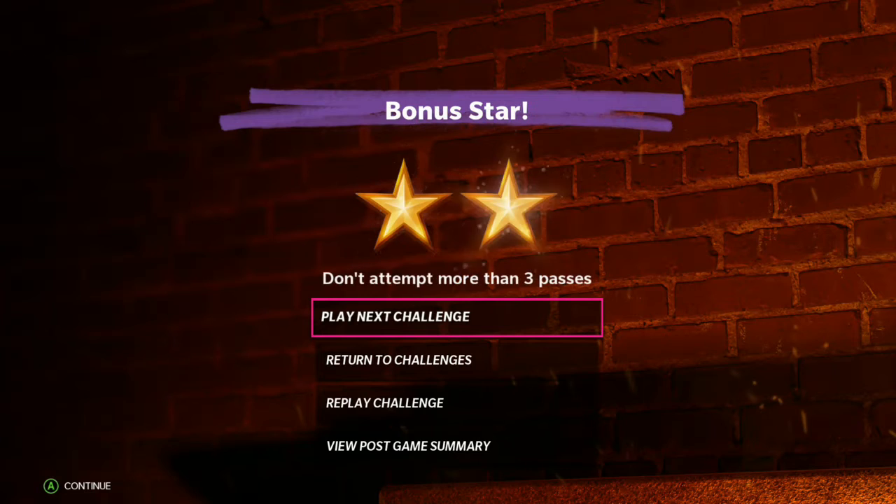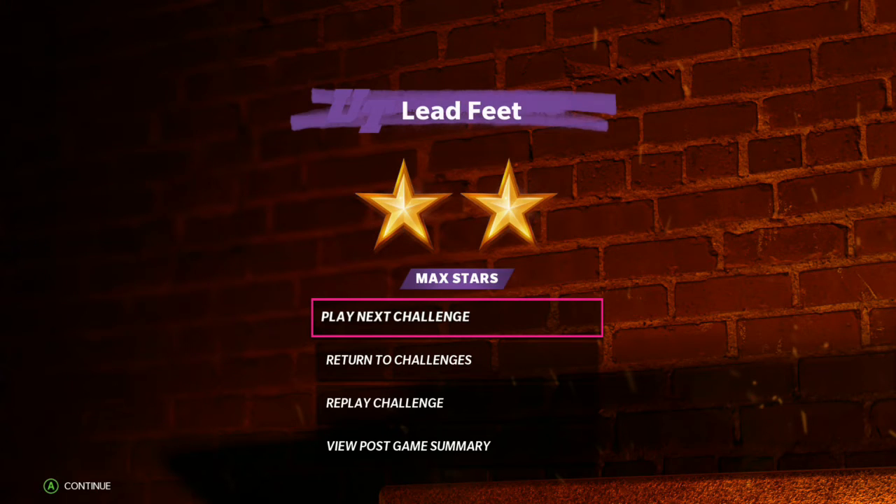You did it, you got the win! Congratulations! Congratulations — keep that momentum going and tackle that next challenge.